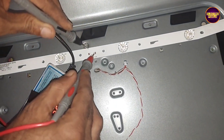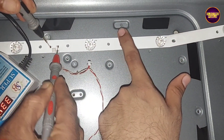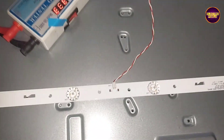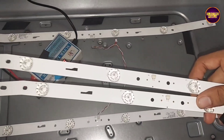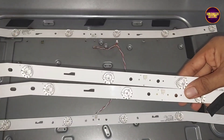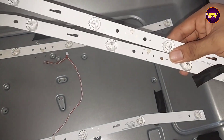Inside the TV panel frame you can see two backlight strips — these are bend-type LED backlights. Let's check them with the LED backlight checker. While checking, we found that the top-most LED strip is not working, and this is the reason for the sound-okay, no-picture problem.